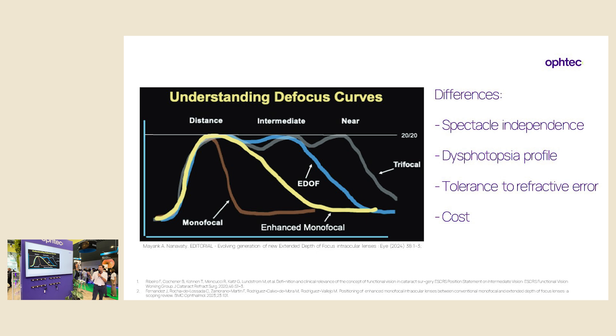This is a defocus curve from Dr. Nanavati showing the defocus curve of all four main IOL types we use nowadays: monofocals on the left, monofocal enhanced or plus, EDOF, and trifocals. If we want our patients to be 100% spectacle independent, we have to think about a trifocal lens above all others. But we also have to consider the dysphotopsia profile — trifocals have the worst results in terms of dysphotopsia complaints compared to the others.